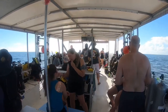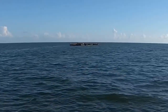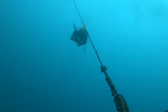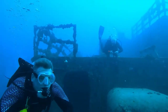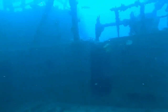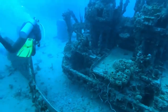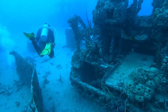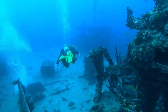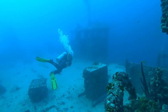We've made our descent and now we begin to explore the Spiegel Grove. First up, we see the gun turret. The Spiegel Grove was a Navy ship used for landing — it carried military personnel, troops, heavy equipment and vehicles, and also had a gun turret for protection. Now as we swim away from the gun turret...